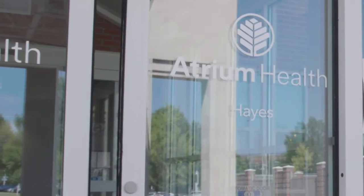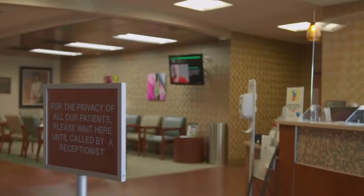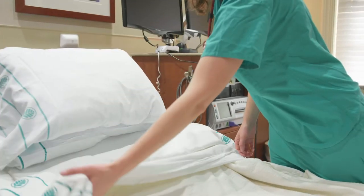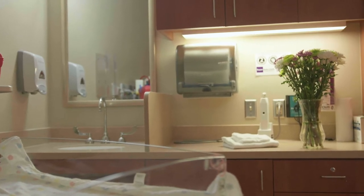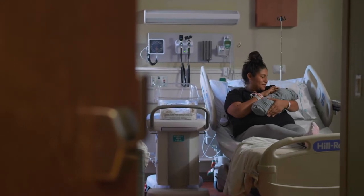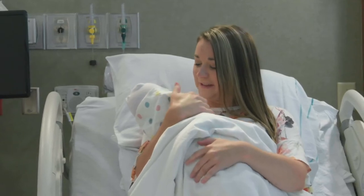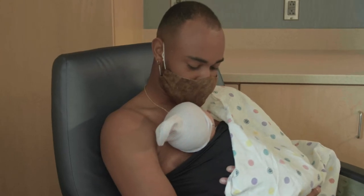Welcome to the Merriam Cannon Hays Women's Center at Atrium Health Cabarrus. Nothing compares to meeting your baby for the first time. We want to make that moment and every moment leading up to it as special and comfortable as possible. Our hospital has achieved a four-star breastfeeding designation from NC Maternity Center, which means we offer the best of the best in breastfeeding support. We provide the full range of expert maternity services, plus care for your newborn in a warm, family-focused environment.